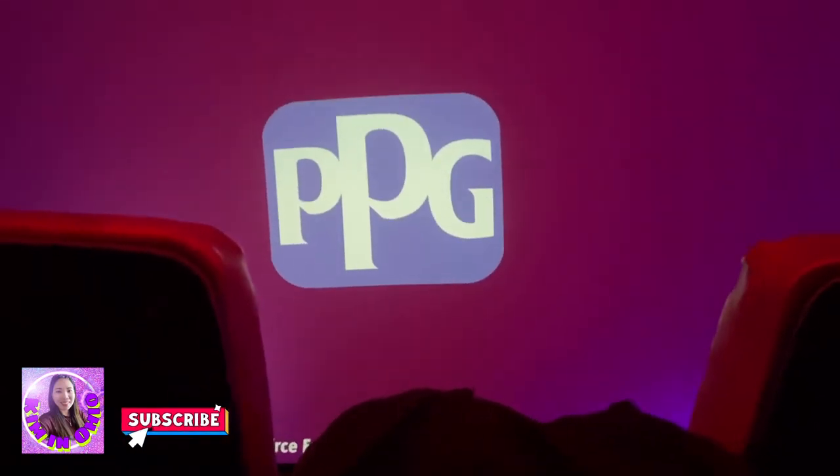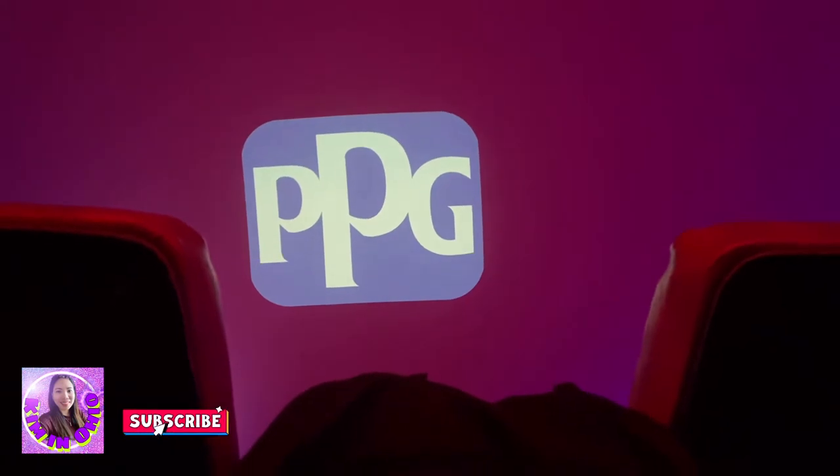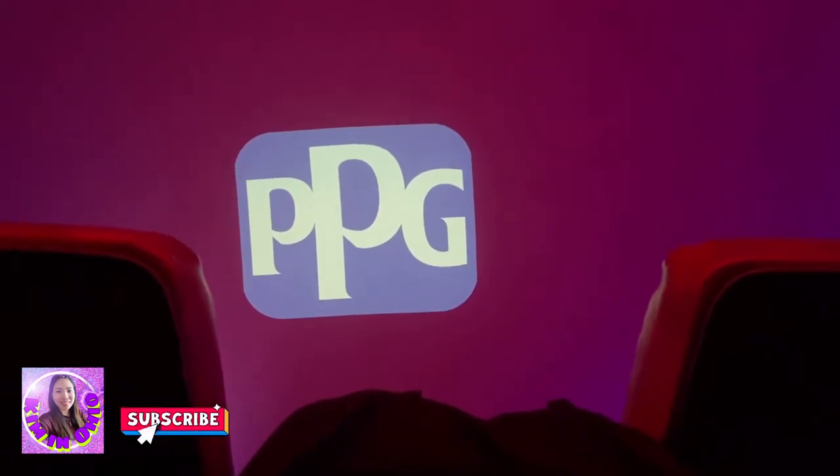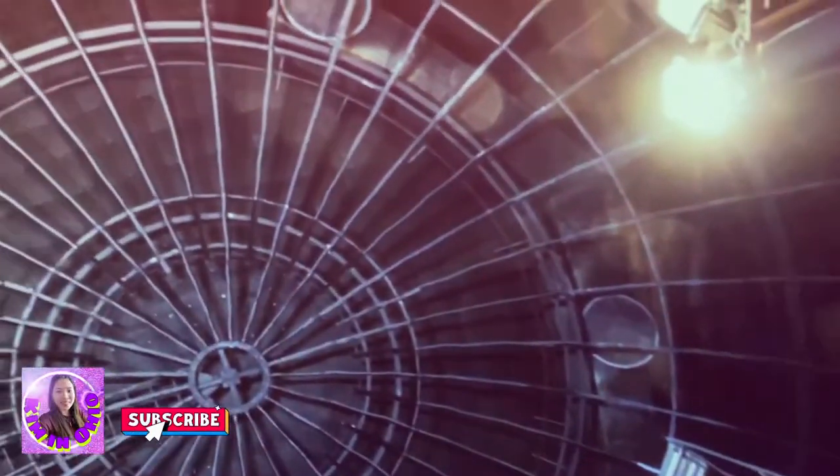We just removed all of the panels on Yule Planetarium and replaced them. It looks something like this — you can see it's a one-to-one 360 image.